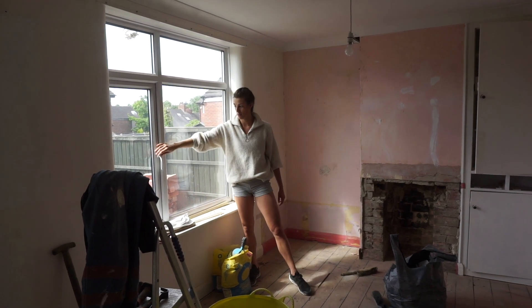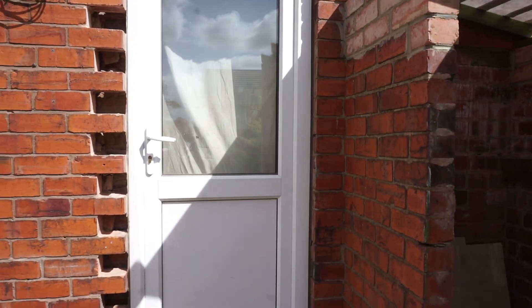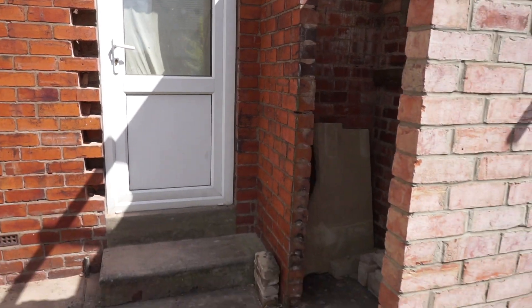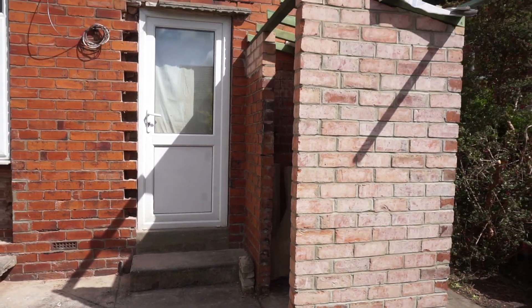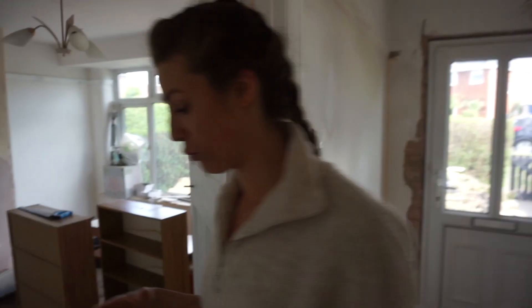The back door is being blocked up on Monday. We've also rebuilt the outhouse, which is going to be the utility room. It's really windy outside so we're not going to go out there.